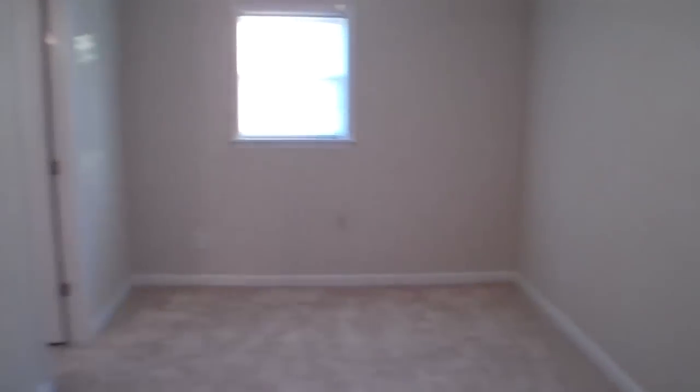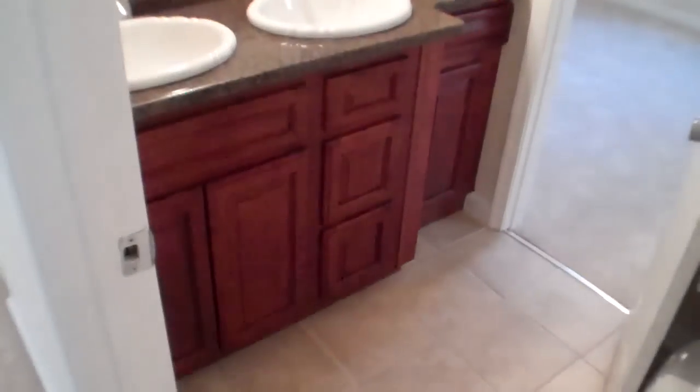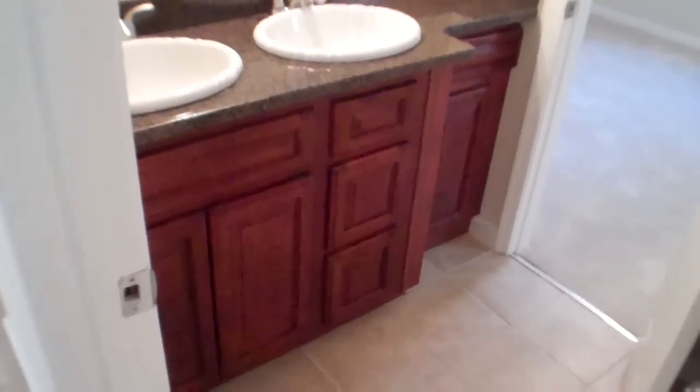Lots of storage in this one. The bedrooms are pretty good size — again, 1,700 square feet in this three-bedroom, two-and-a-half bath. You can see through to the second and third bedroom over there. Nice granite top, dual vanity, and some custom tile work again.